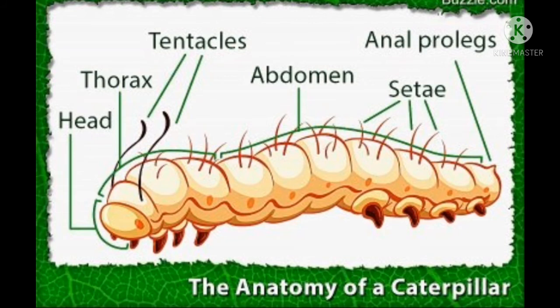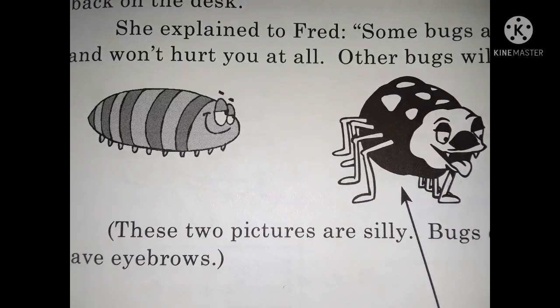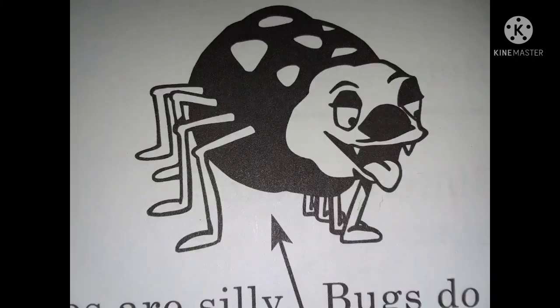She explained to Fred: some bugs are nice and won't hurt you at all, while other bugs will bite. These two pictures are silly — bugs do not have eyebrows. If you wanted to count the legs on the bug on the right, the hard way would be to count all the left legs and then all the right legs: one, two, three, four, five, six, seven, eight.